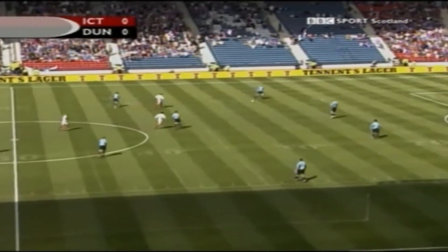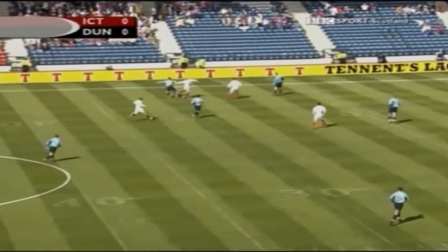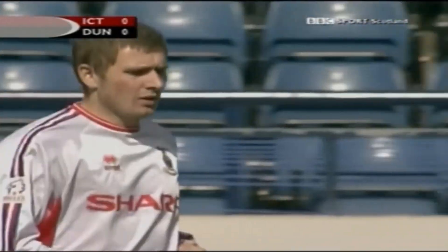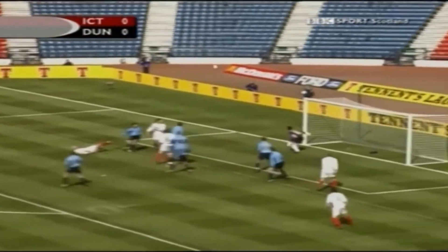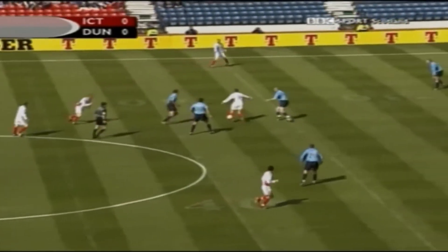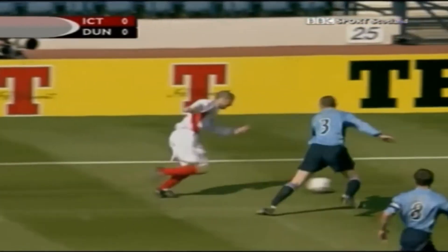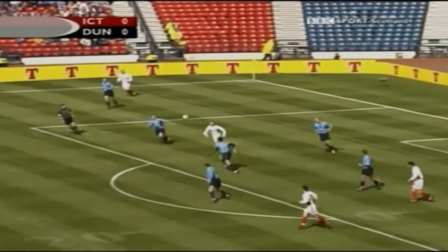Look out your passports - one of these teams will be playing in Europe next season. Inverness have forced a corner inside 40 seconds. The corner's taken quickly to Robson, there's Bobby Mann, there's Wynes, Roy McBain - he's got pace, that's a useful ball in as well.